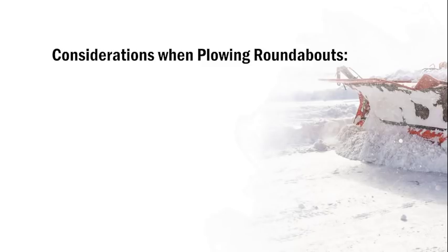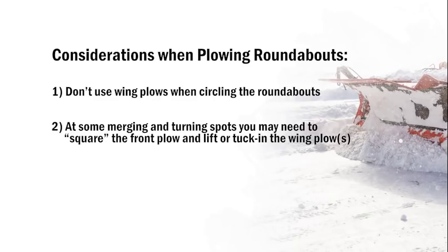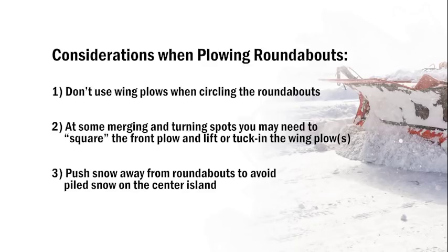Considerations when plowing roundabouts: Don't use wing plows when circling the roundabouts. At some merging and turning spots, you may need to square the front plow and lift or tuck in the wing plow to avoid pushing snow into lanes that have been cleared on previous passes. Push snow away from the roundabouts to avoid piled snow on the center island restricting visibility, and to minimize meltwater running across the roundabout lanes and refreezing. If the truck doesn't have a reversible front plow or double wings, additional passes will be required to clear this configuration.